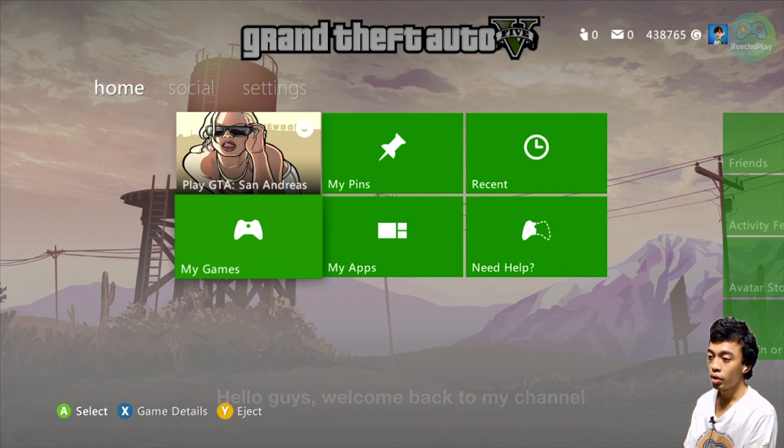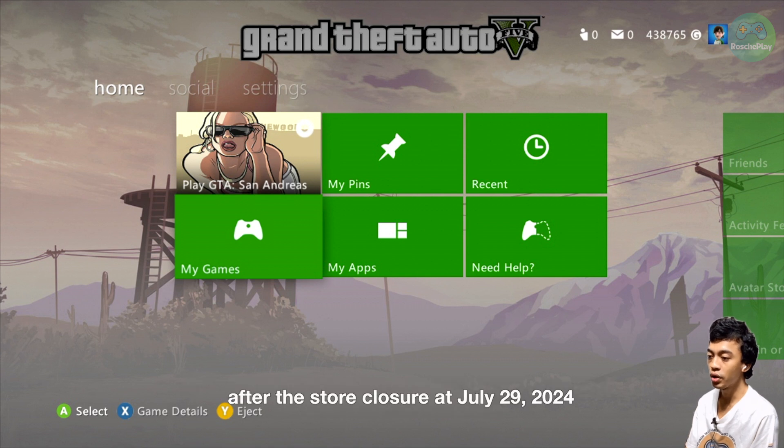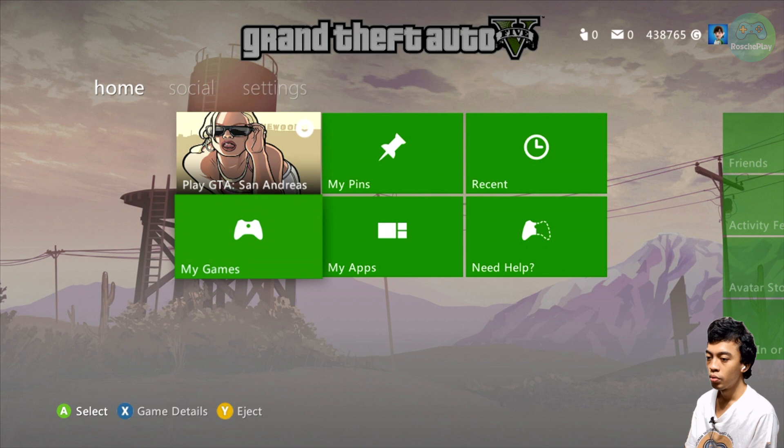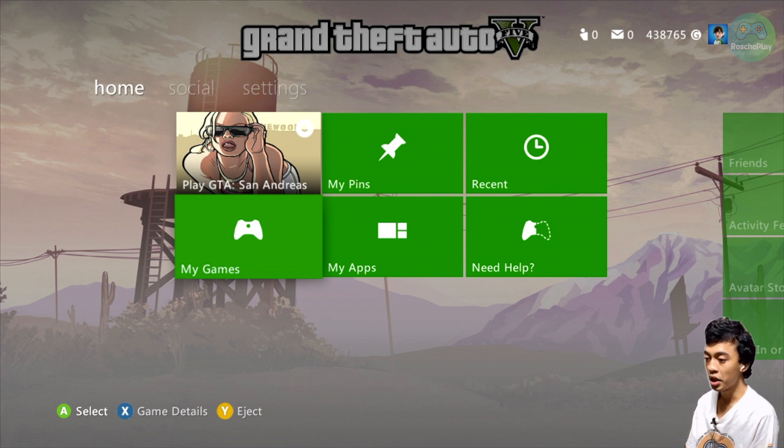Hello guys, welcome back to my channel. In this video I want to show you how to access your Xbox 360 Marketplace after the store closure on July 29, 2024. We will try to open the store and make a purchase. So without further ado, let's get started.